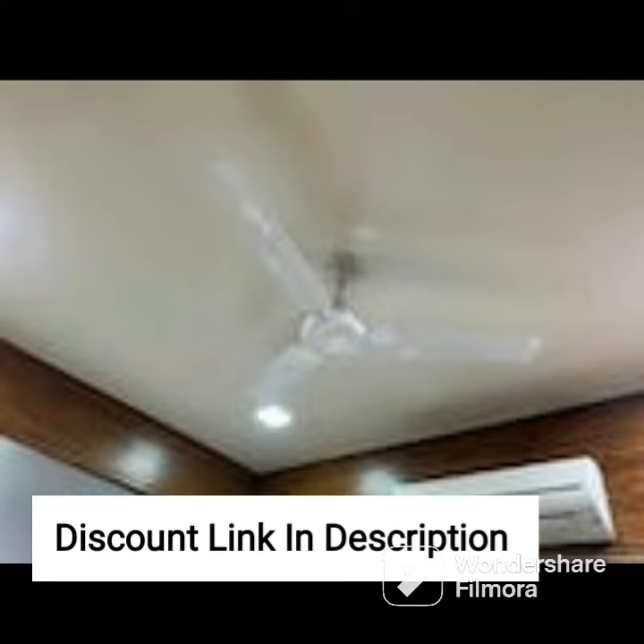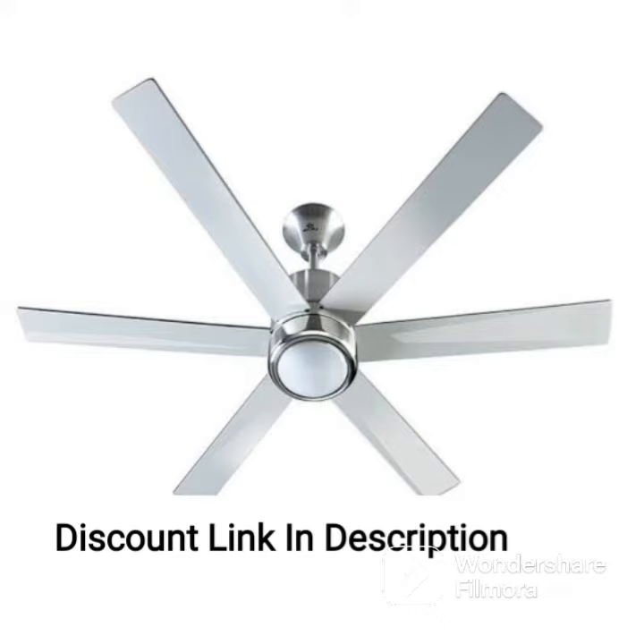The Orient Electric Wendy 1200mm Decorative Ceiling Fan also operates silently, ensuring that it does not disturb your peace and quiet. It is energy-efficient, consuming less power and saving you money on electricity bills.